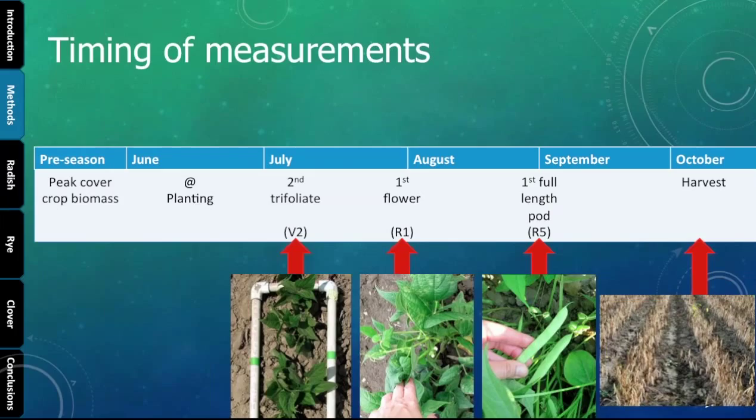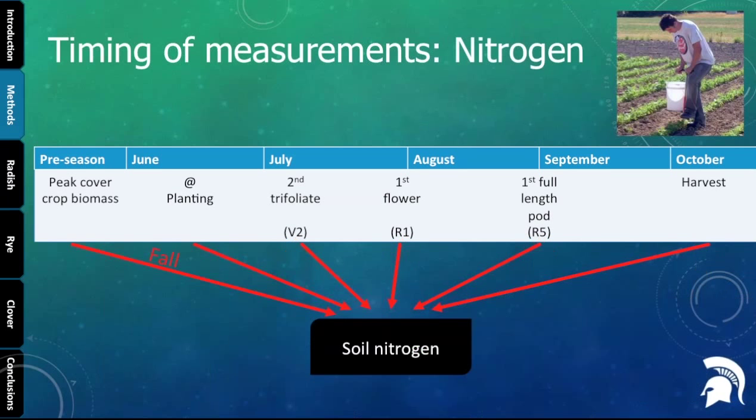Some measurements were taken before the dry bean growing season during cover crop biomass production. Some were taken at the time of dry bean planting in June. The remaining timings were based on dry bean development: around two weeks in when there were two trifoliates (V2), R1 when we had the first flowers, R5 for the first full pod, and then at harvest. For nitrogen — specifically ammonium and nitrate — we looked at how much was available in the soil at all these different times of year. The preseason sampling was taken in the fall, usually in early November.